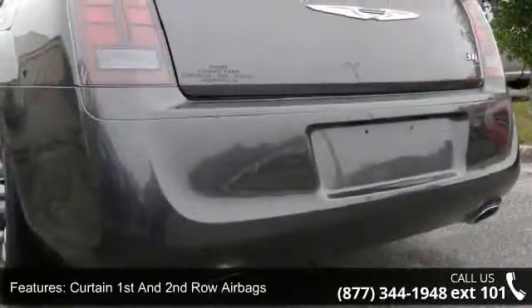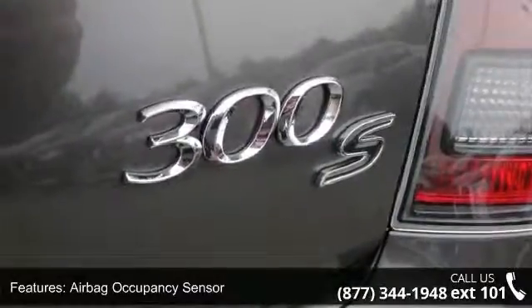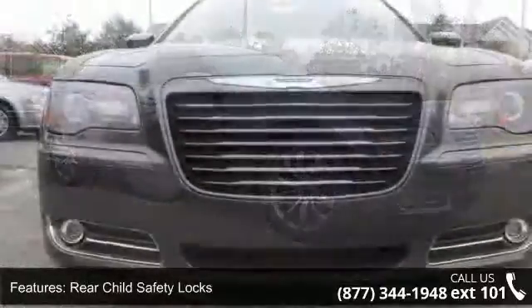Rear child safety locks, instrument panel covered bin, and driver/passenger and rear door bins, seat adjusters and pretensioners, and outside temp gauge. This vehicle shows low mileage and has a smooth ride. Let us put you in the driver's seat today — call or click to schedule a test drive.